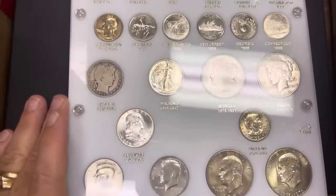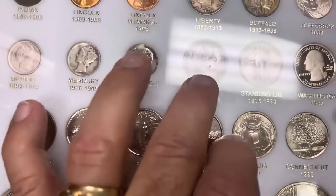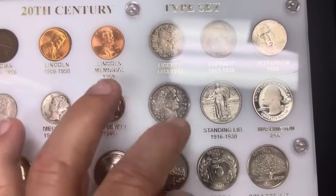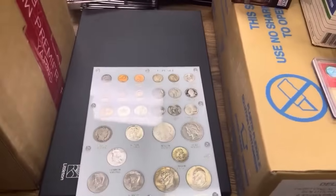This one has just your normal coins in it; I didn't see anything real special. This Barber quarter is really nice as far as details are concerned, but it's got some issues — I think that's on the holder, but no, it's actually on the coin.